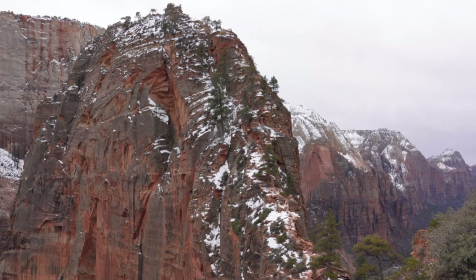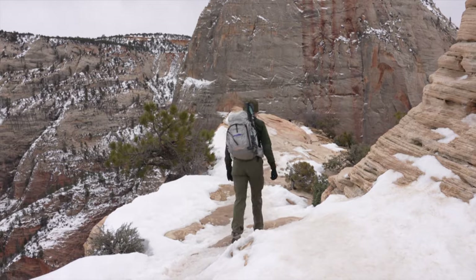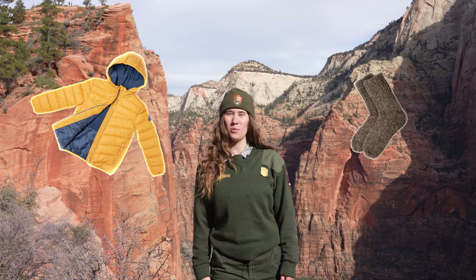Winters in Zion are cold and wet. Temperatures can range from highs of 50s to 60 degrees Fahrenheit, or 10 to 16 degrees Celsius, during the day, to lows well below freezing at night. And in the mornings, the canyon can be very windy, making it feel even colder. Wear layers like a coat, sweater, hat, and warm socks to be prepared.